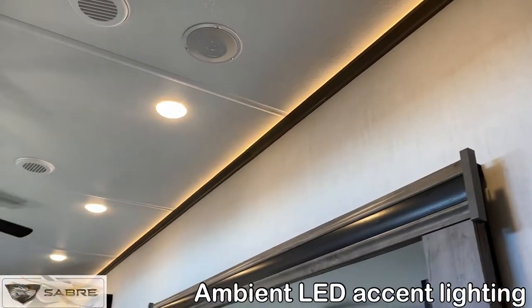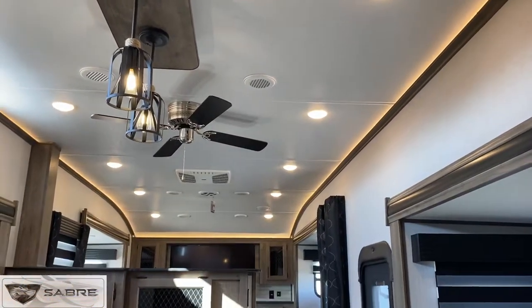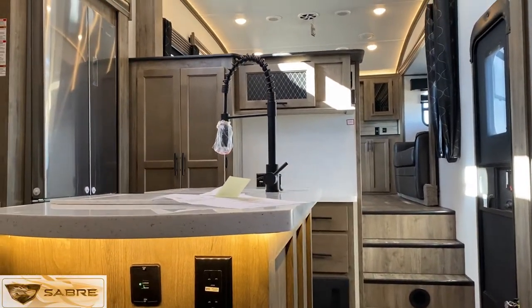First off is all of the LED lighting throughout the Saber. The recessed crown mold lighting gives off a luxury look and works great for soft lighting at night. There's also lighting underneath the island to make it pop.